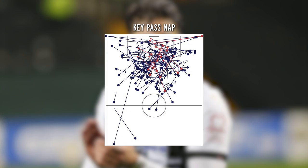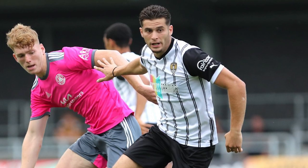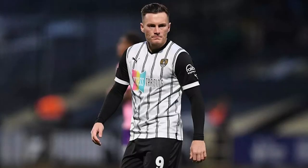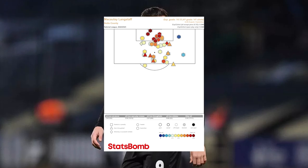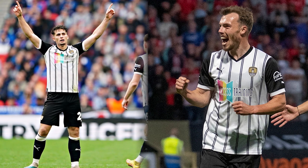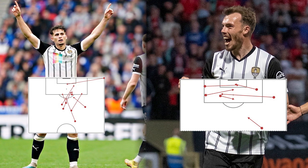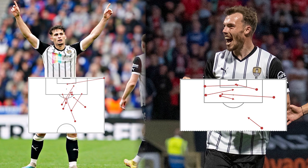Rodriguez especially is the complete package in this team. With 18 goals and 14 assists this season, he can do it on the turn, with his back to play, with his head facing goal, in the pass, in the carry — he's been amazing for Notts County this season. And the number 9, Macaulay Langstaff, has 41 goals this season — none of them penalties. Sam Austin and Rodriguez have even assisted 14 out of those 41 goals, which shows how crucial the partnership is to the team's overall chance-creation ability.